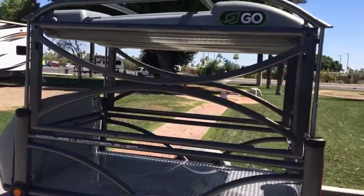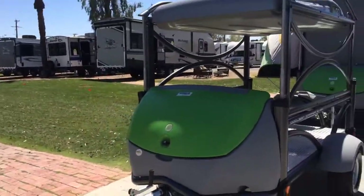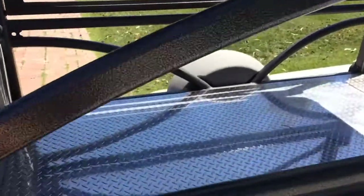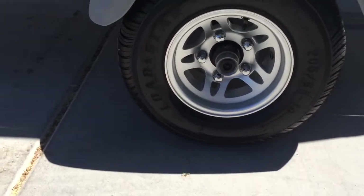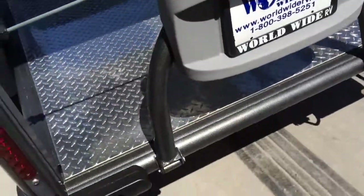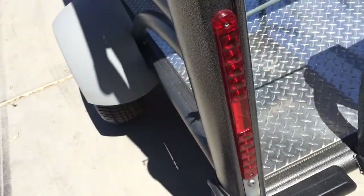This is what it looks like when you connect it up to your car and you've put it all away. You have all this diamond plating so that you can store anything else that you need in here. Three good-sized trailer tires. Easy little tailgate for your license plate, obviously. Brake lights. Very, very unique.